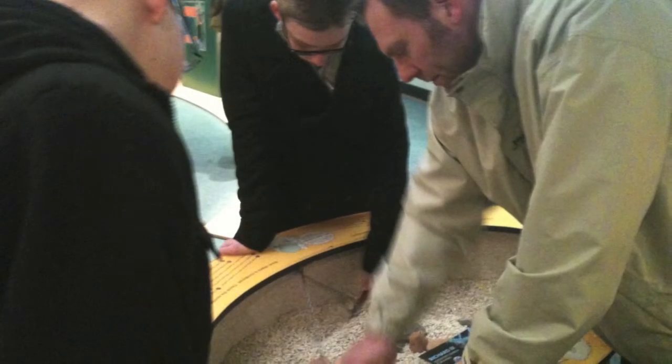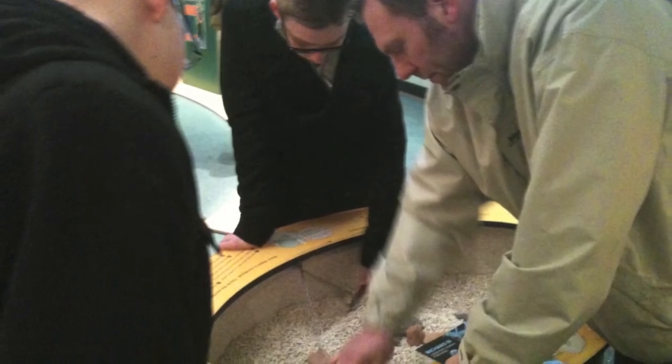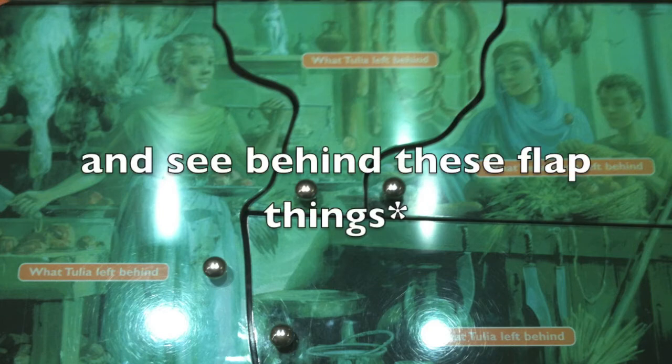Me, Dad and Vaughan digging up stuff. Things we found whilst we were digging it up. You got to lift up and behind there was information.